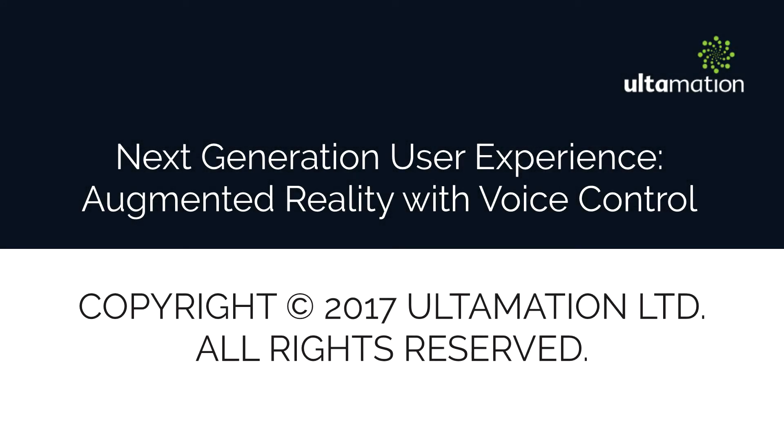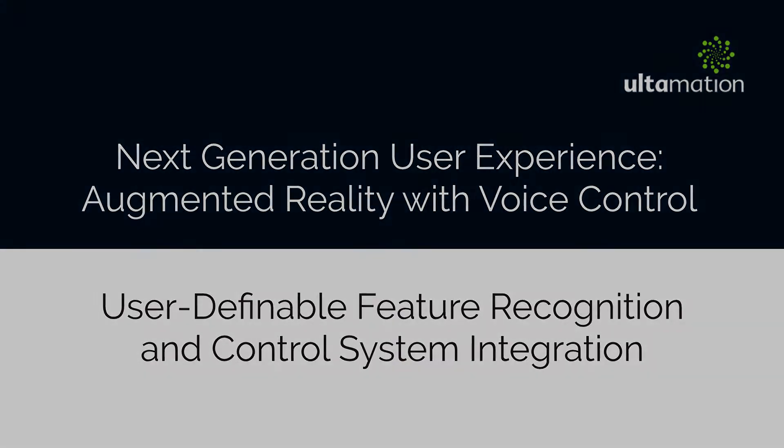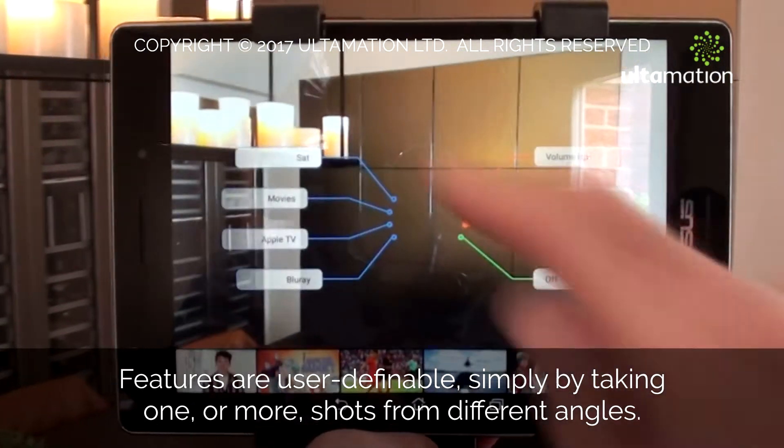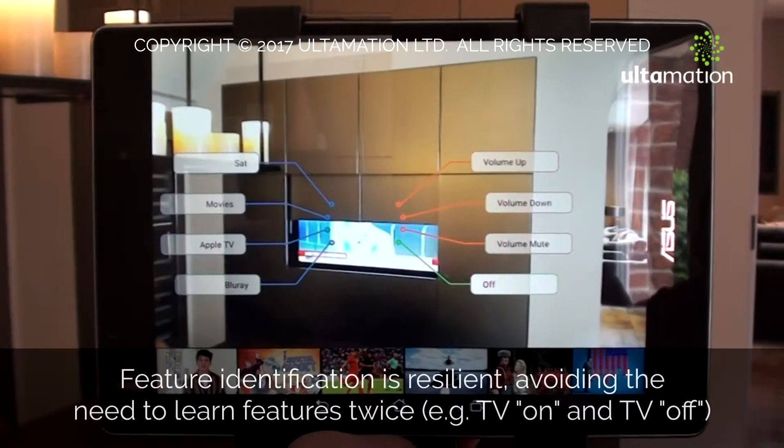The way we interact with technology is changing at a rapid pace. Ultimation have harnessed the power of augmented reality, so now you can look through the user interface and manipulate your environment in an exciting new way.